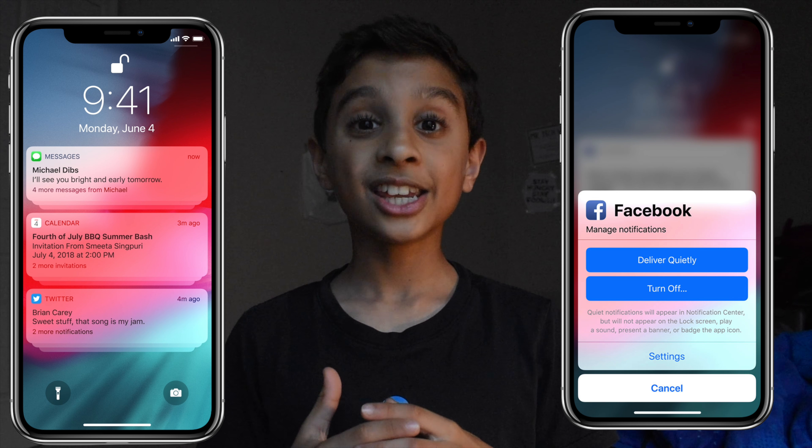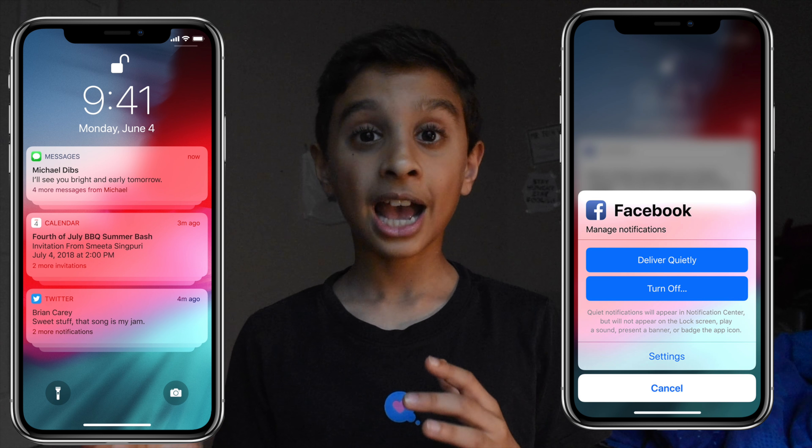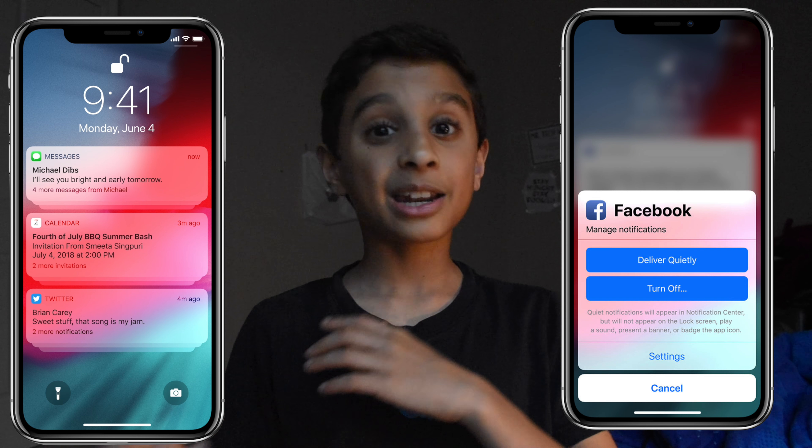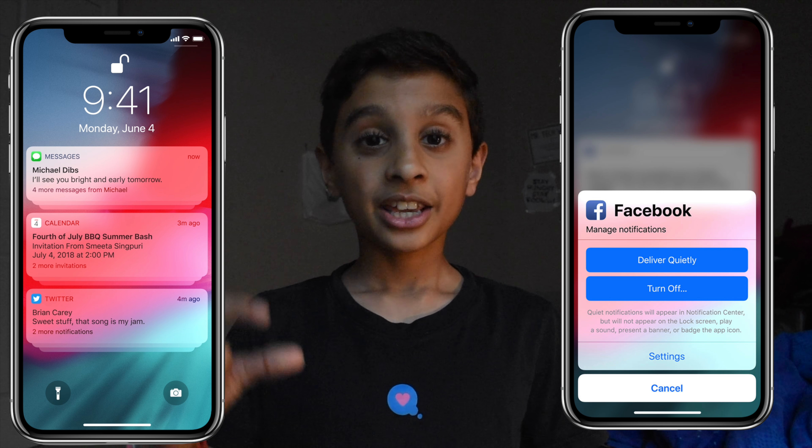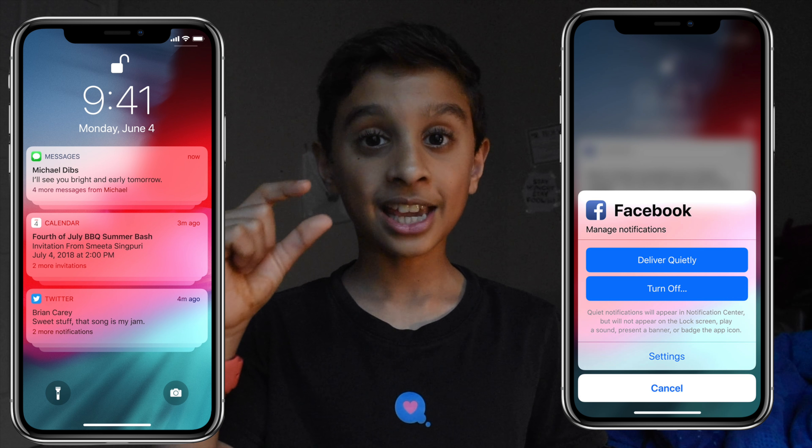Another thing we've been asking Apple to do for a long time is group notifications, and we're finally getting that as well. All notifications from one app will be grouped together — so let's say I get a bunch of notifications from Messages, they'll all be grouped in one place.